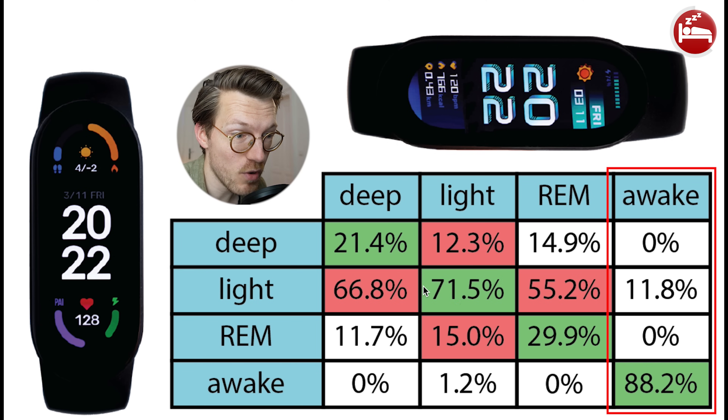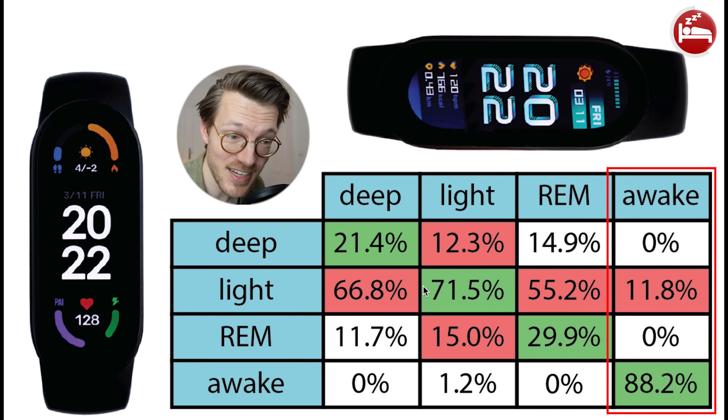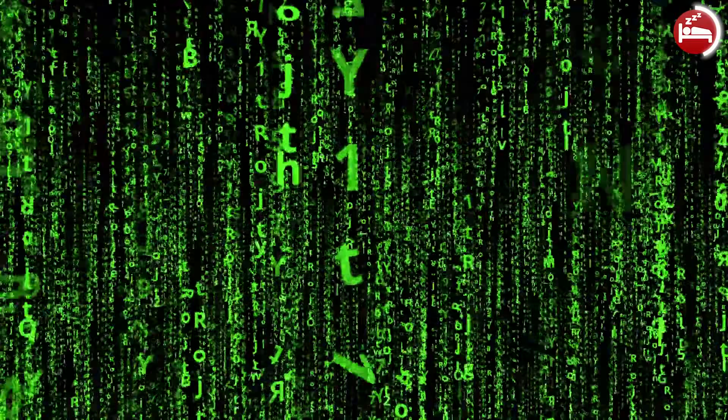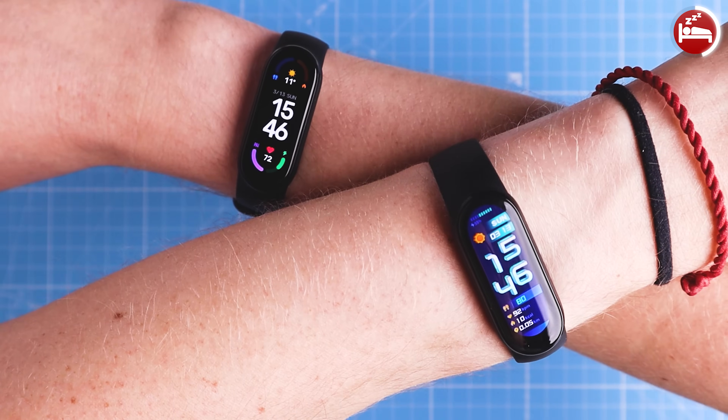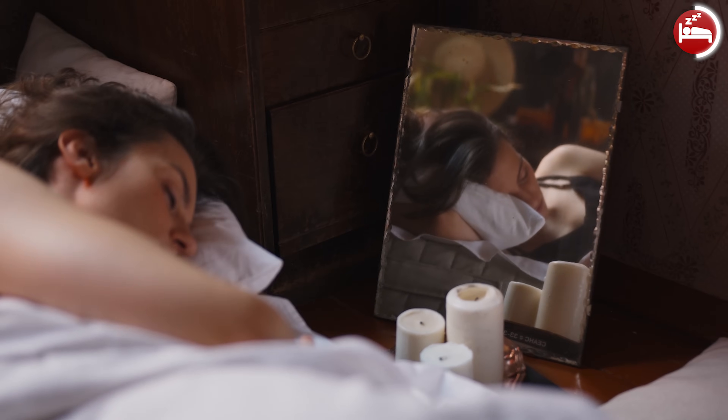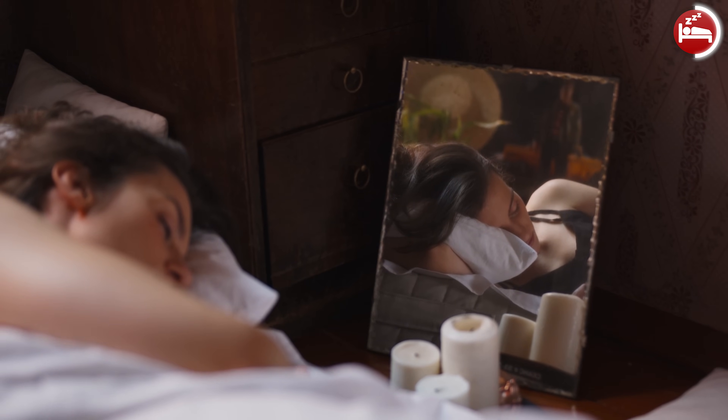In terms of awake detection, this agreed pretty well between the two Mi Band 6s, with close to 90% agreement. This indicates that the algorithm used by the Mi Band 6 is not very stable, and it will give vastly different sleep tracking depending on which arm you wear it on. While it could be that the movement of each arm differed during sleep, that is no excuse — if a device claims to approximate sleep stages, it should give the same results no matter what arm you wear it on.